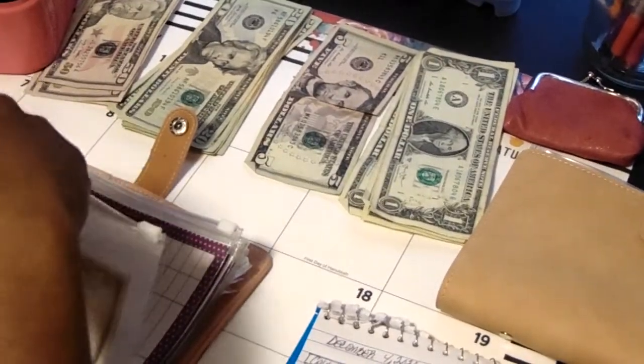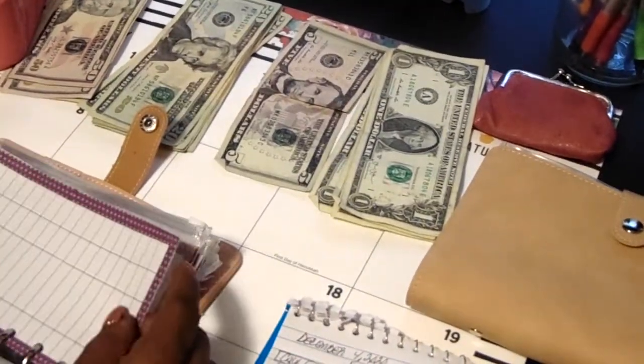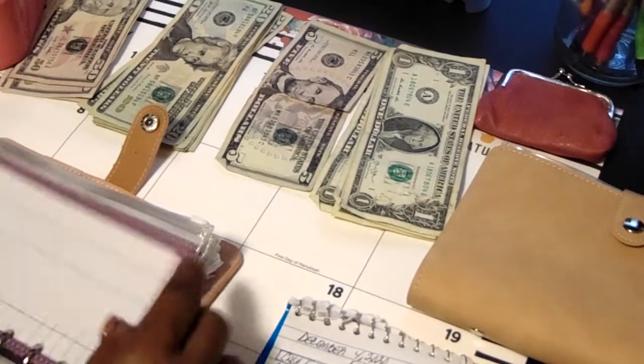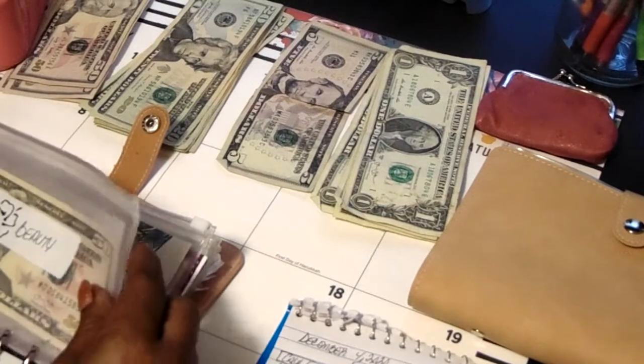I will leave a link below for this cash envelope wallet. I got this off of Amazon. I've already written down what I'm putting in here, just to save a little bit of time.